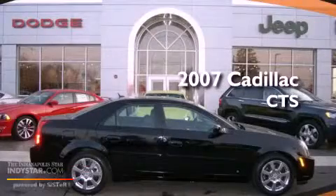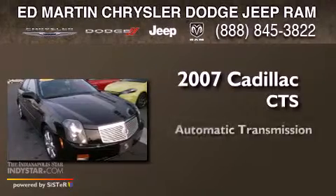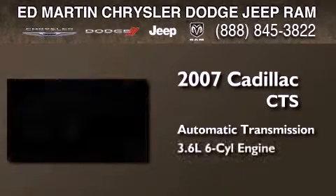This is a 2007 Cadillac CTS. This car has an automatic transmission and a six-cylinder engine.